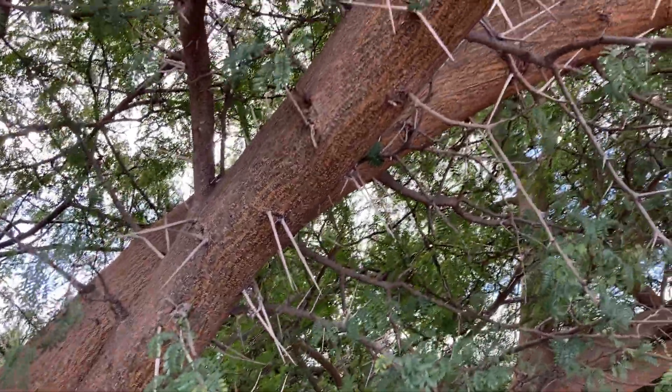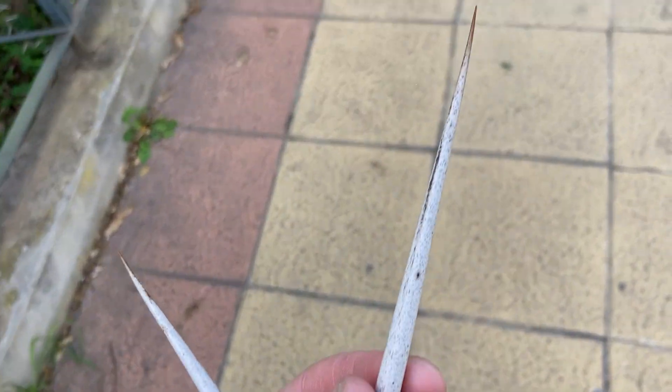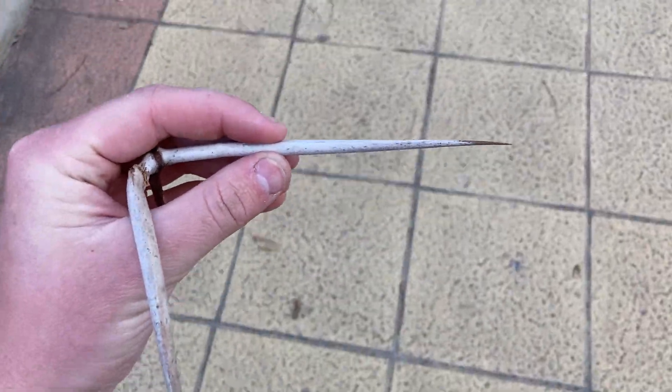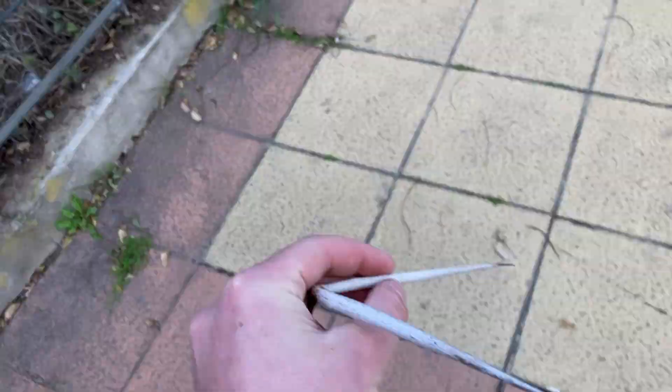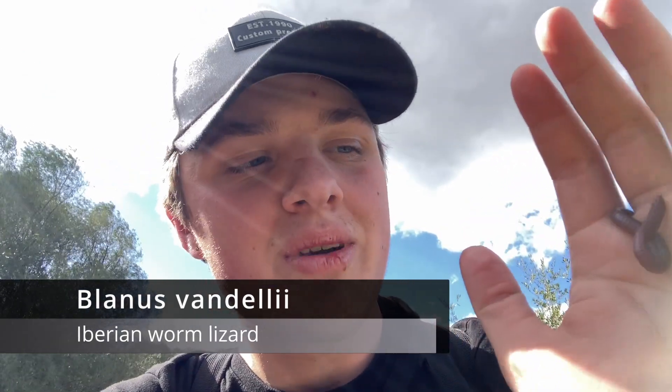Talking about new experiences, the thorns on this tree were bigger than my hand which surprised me a lot. We have been walking for hours now and we finally found something. This is a Blanus cinereus and this is probably a different species genetically than the ones in Grazalema. So it is maybe a new species, but it's nice to see a reptile after a long time of flipping rocks and walking around.